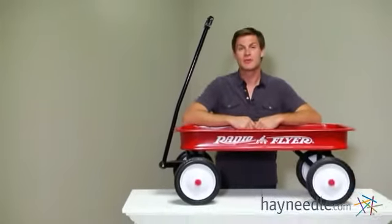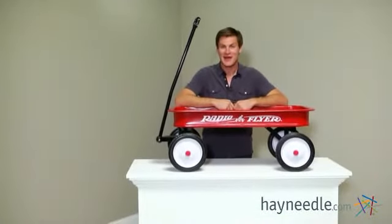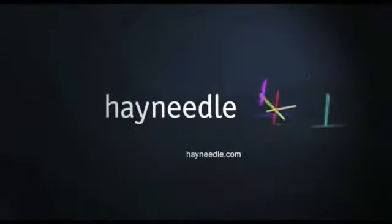Thanks for taking the time to learn more about the Radio Flyer Classic Red Wagon. Subscribe if you haven't already.